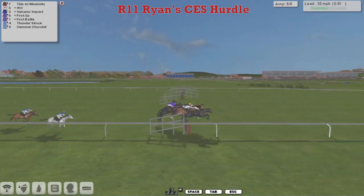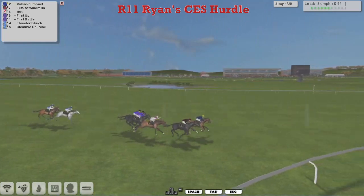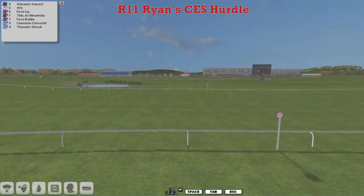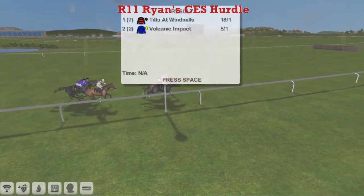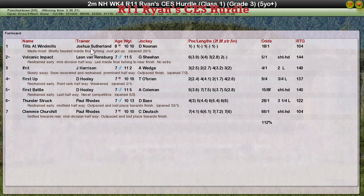They get over the final flight — and the best jump was by Volcanic Impact, and Volcanic Impact has burst into the lead! Tilts at Windmills is trying to fly back, but Volcanic Impact — Tilts at Windmills — oh, it's close! It's a photo. Tilts at Windmills came back at Volcanic Impact, the big two going head to head. On the bob, nip and tuck — which one's taking it? Tilts at Windmills has gone back up. It could well be a dead heat — it's not! Tilts at Windmills has gone back up to take it.